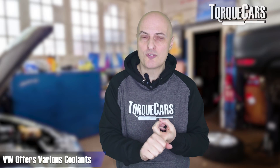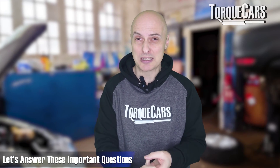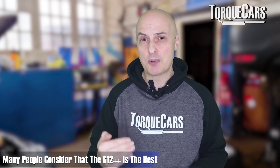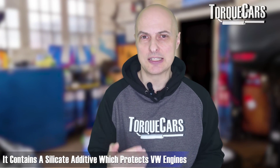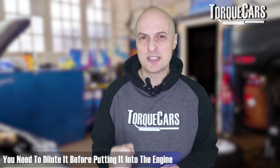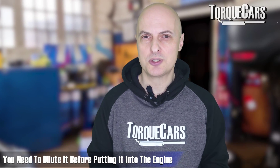With the Volkswagen Group things get even more confusing — you've got the G12, G12+, G12++, G12 Evo, and G13. Does it matter which you use? Can you mix those different types? G12++ is considered by many to be the best; it contains a silicate additive which protects the Volkswagen engine design very well. G13, you would think is better, but it's actually cheaper to manufacture. It's glycerine-based, must be diluted with water, and is more environmentally friendly — less harmful and less toxic.